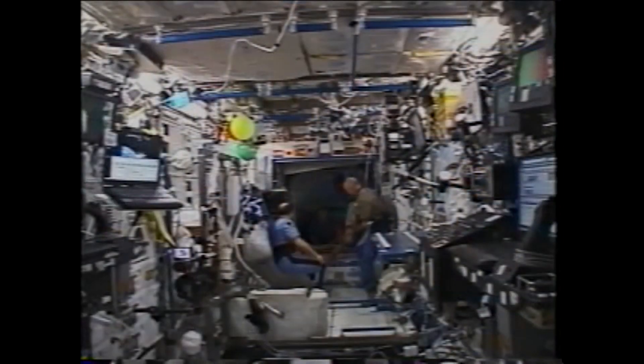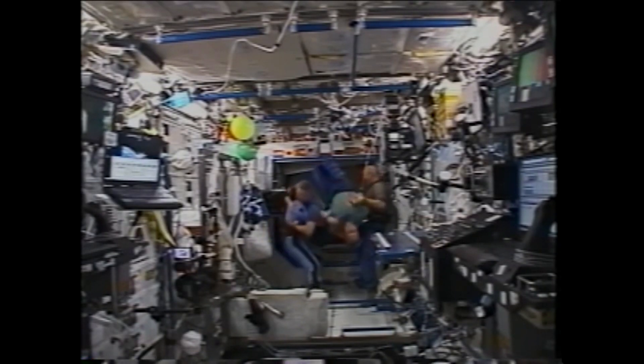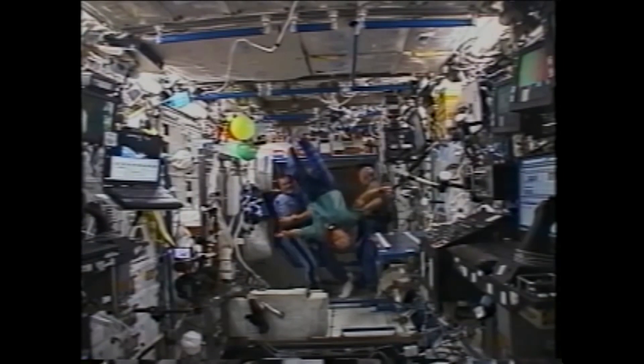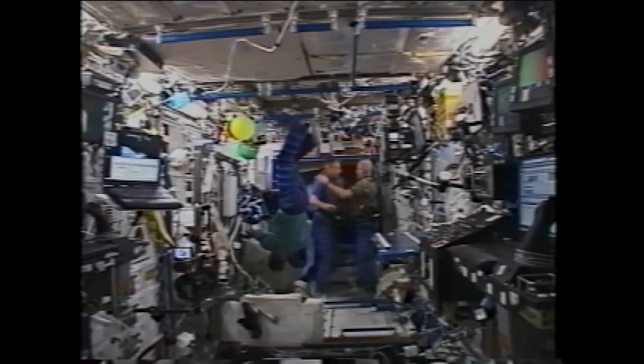Thomas Reiter officially became a member of the International Space Station Expedition 13 crew shortly after docking, when they transferred his personalized Soyuz spacecraft seat liner, which is the indicated official transfer point.